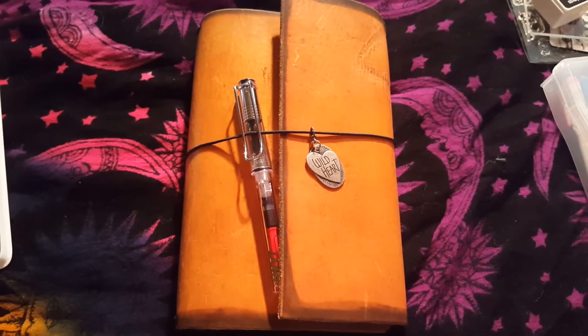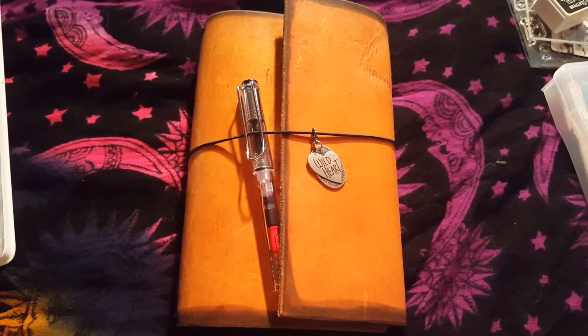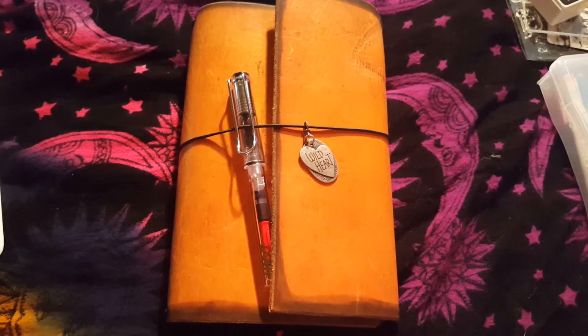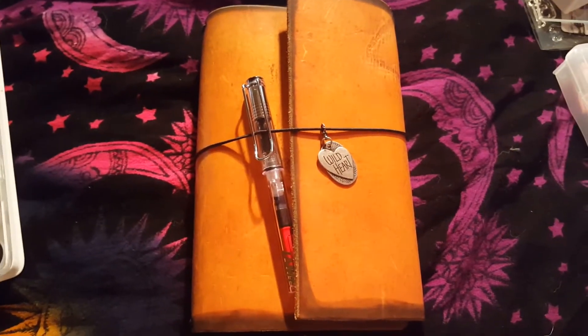Hello, everyone, and welcome back to my channel. My name is Leanne. This is my week two update for One Book July — sorry, not week three yet. Starting week three, but this is the week two update.